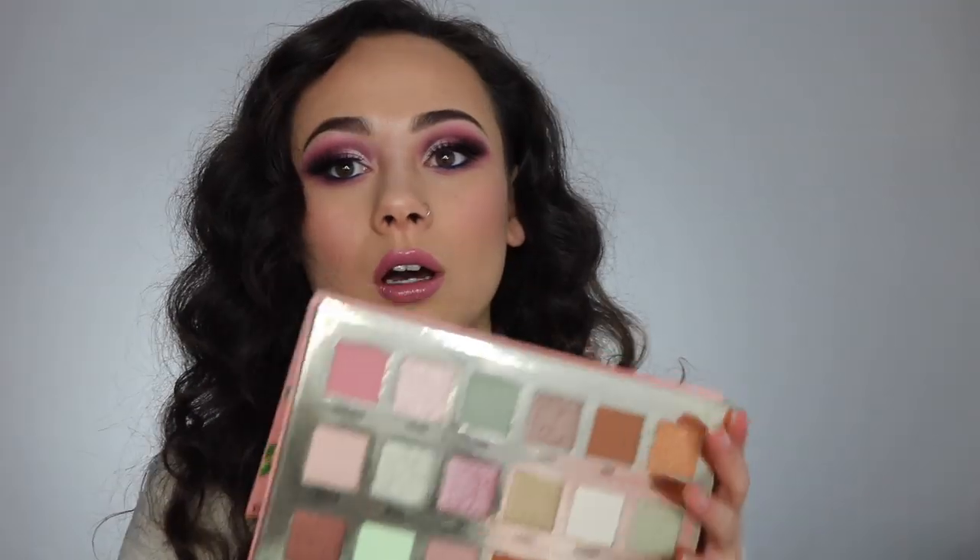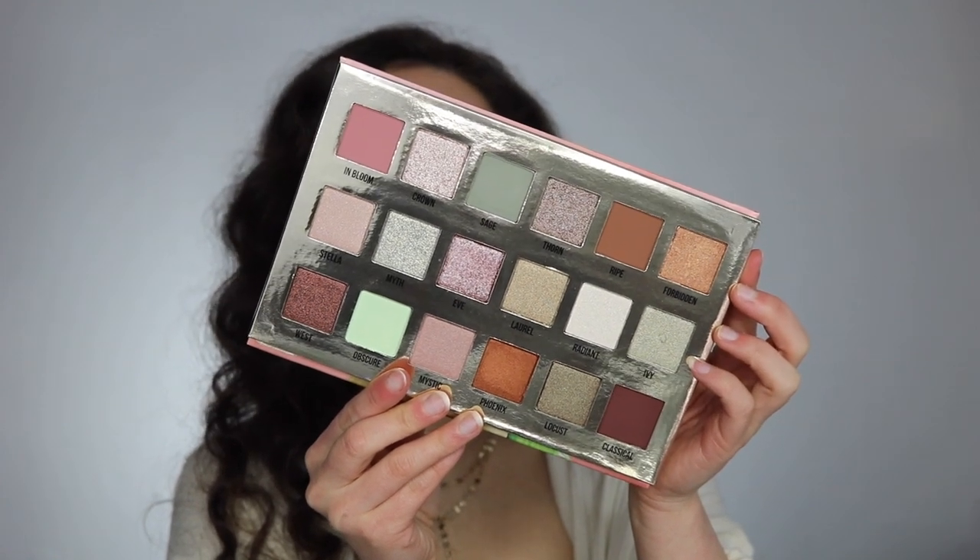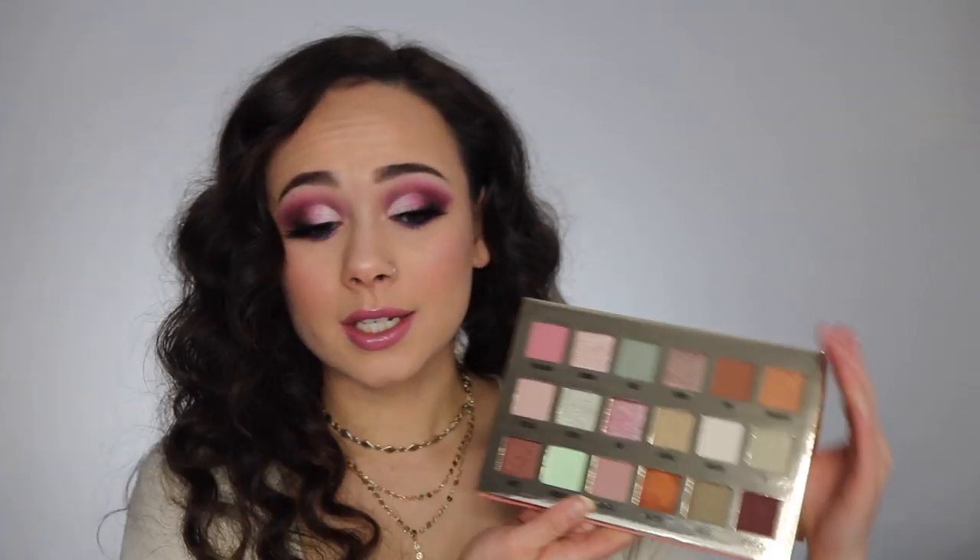I also got the Lime Crime Venus XL2. I'd been eyeing it but was never sure if I really wanted to buy it, and then I saw it in person and she's gorgeous. Interesting packaging on the outside, but look at the inside — this is such a unique palette. We always talk on YouTube about how all the palettes are the same, but this is genuinely different. I don't have a palette like this in my collection and the colors are gorgeous. I can't wait to play around with this — maybe I'll do an Instagram tutorial.